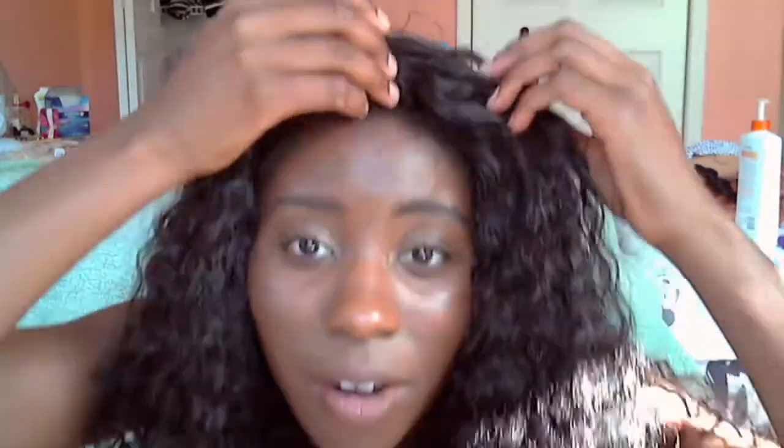My hairdresser sewed the hair in for me. I have very little of my own hair out in the front — hardly anything. She anchored down the two sides of the hair. There were also three clips in the hair that she took out because I'm keeping this in for three months and didn't want it attached that way. She sewed right smack in the middle, some sections down so it wouldn't be too tight around my hairline, and then sewed up the whole entire back.